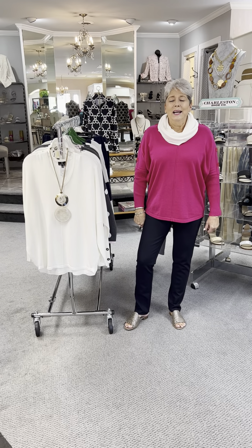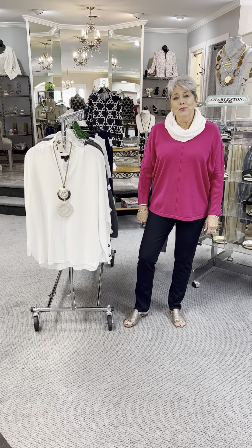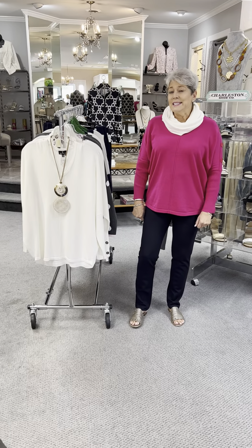Hi ladies, happy Monday. I hope you all had a wonderful, blessed and safe Labor Day holiday. I know I did, spending it with my family.